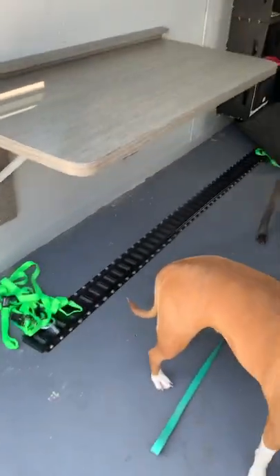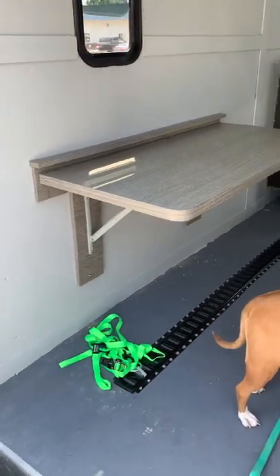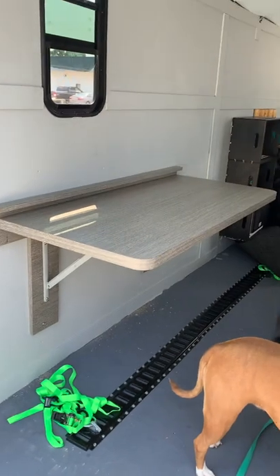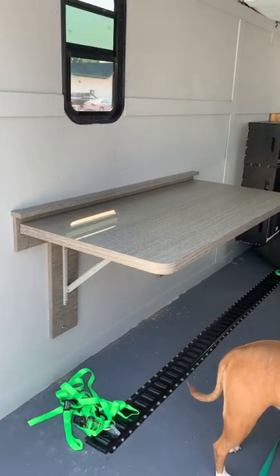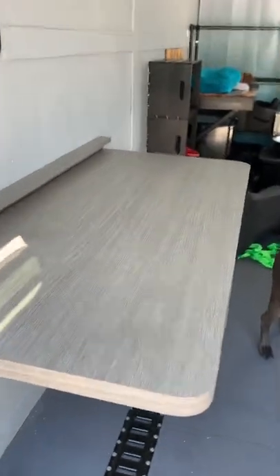Hey y'all, we made it to Myrtle Beach! Got the bike out — we are at A&H Custom Woodworks in Myrtle Beach and they have done a fabulous job on our little table. Look at that! It is perfect. You lift it up, push the legs in, and it folds down against the wall.